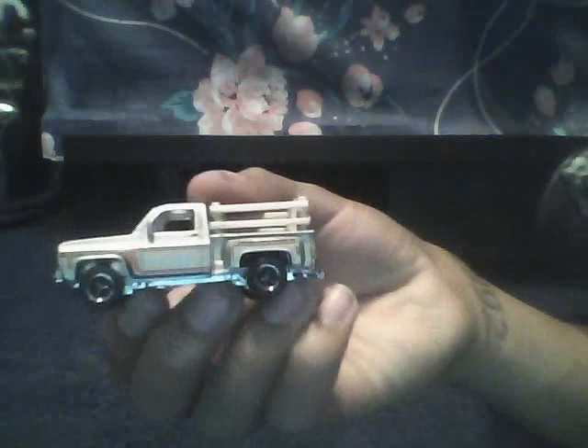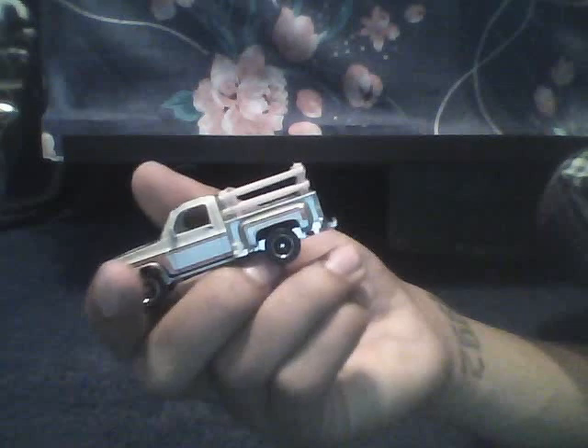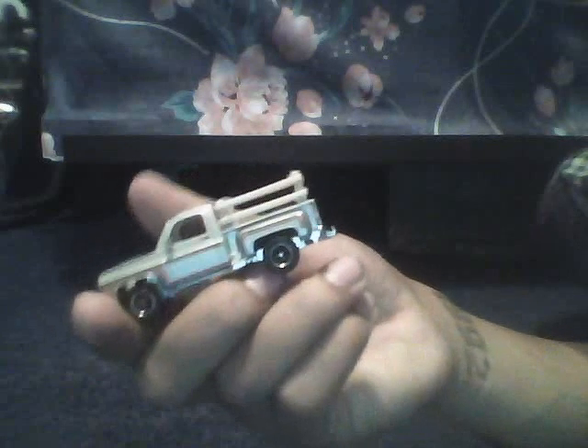Anyway, this truck came in the pack — I didn't pay much attention to it at first, didn't even really see it. I just saw about five or six cars I liked and grabbed the pack. After opening it, I saw this truck and thought, wow, this one's not bad. I saw it as an old farmer pickup, something that would really be purposed for farming.